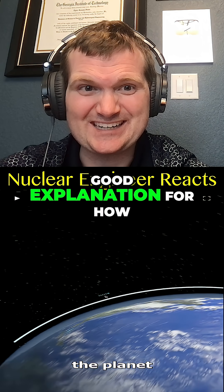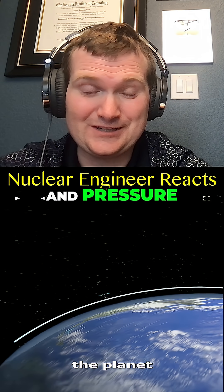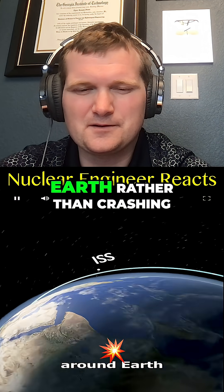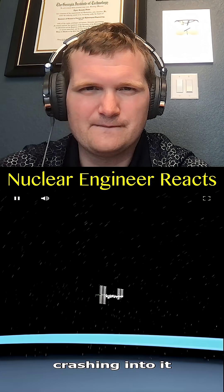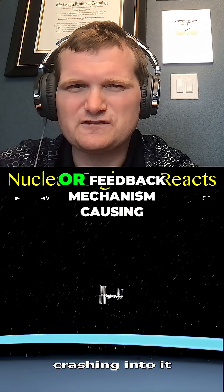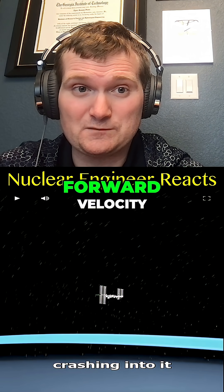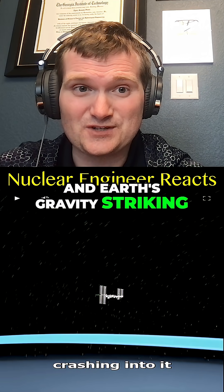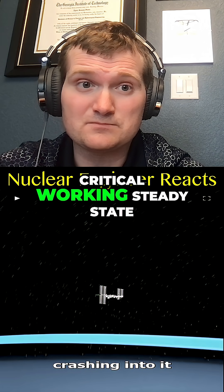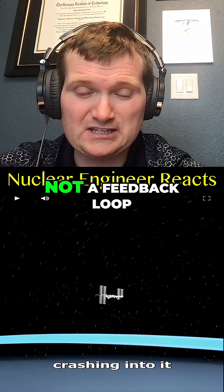That is actually a really good explanation for how orbit works. This continuous motion creates a stable elliptical orbit, but there is no loop or feedback mechanism causing it to orbit. It's like forward velocity and Earth's gravity striking a balance — more like neutron moderation in a steady-state nuclear power plant. It follows a predictable physical law, not a feedback.